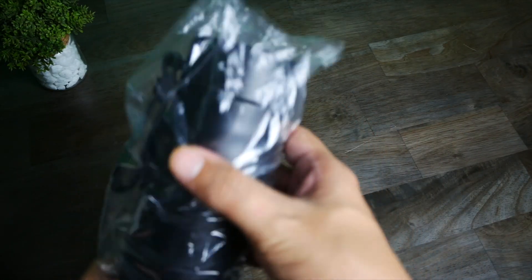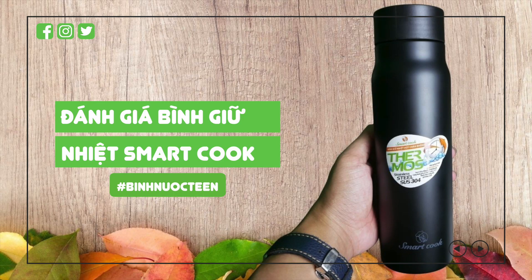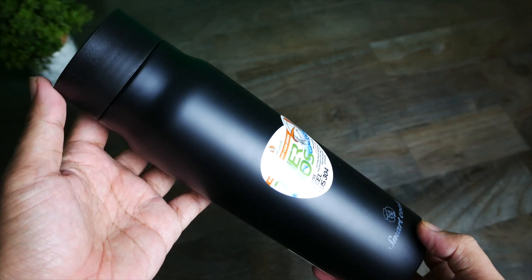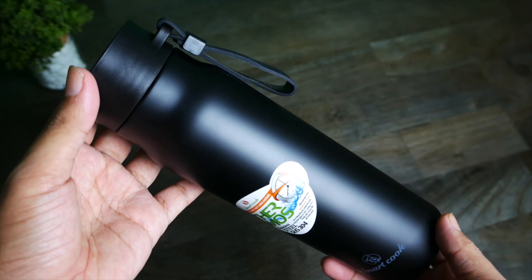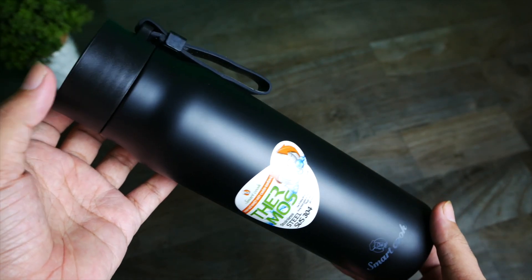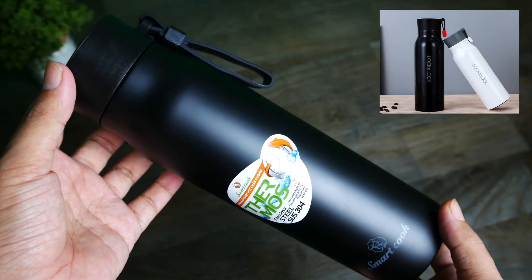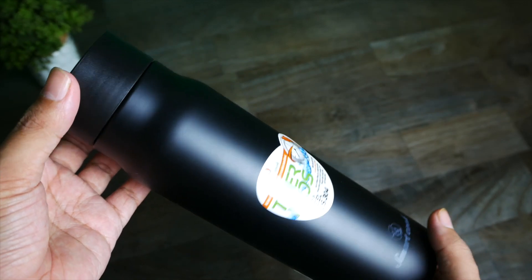Và đây là sản phẩm của chúng ta, được bọc trong một cái bọc nylon. Mình cảm thấy sản phẩm này khá chắc lượng, cầm trên tay khá chắc tay. Các bạn nhìn thấy cái mẫu này có quen không? Mẫu này khá giống với mẫu mà mình đã từng giới thiệu trước đây, đó chính là mẫu Lock Lock Nem Tumbler.